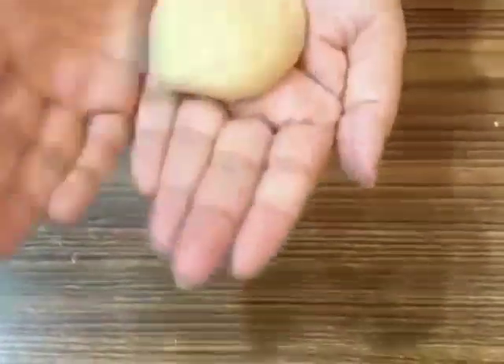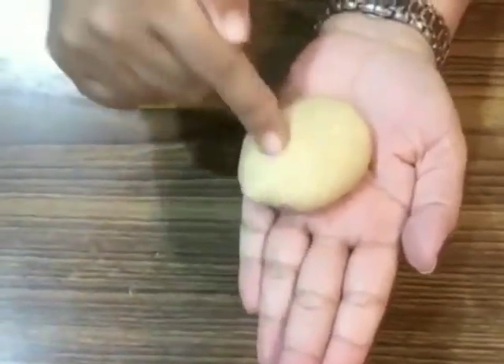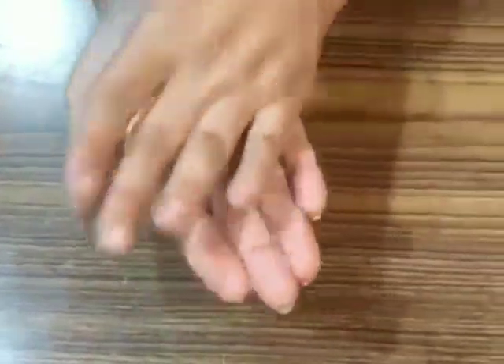I have got something special to show you. Children, can you guess what is there in my hand? It's a dough. Mama makes chapati with dough. Do you all like to eat chapatis? Ma'am is rolling this dough into a ball. Look children, such a wonderful ball ma'am has made. Can you clap for ma'am?